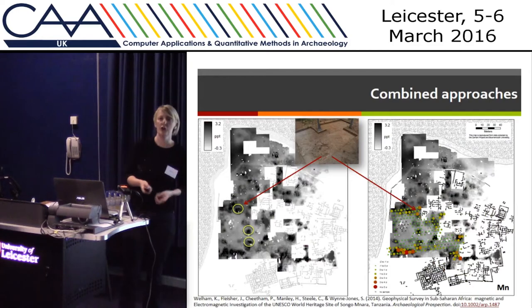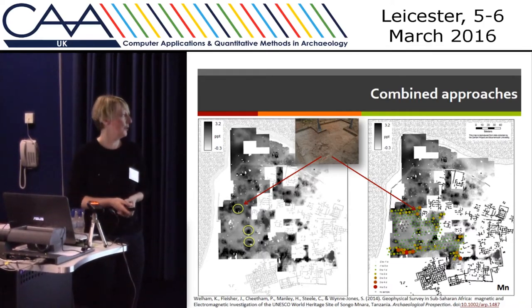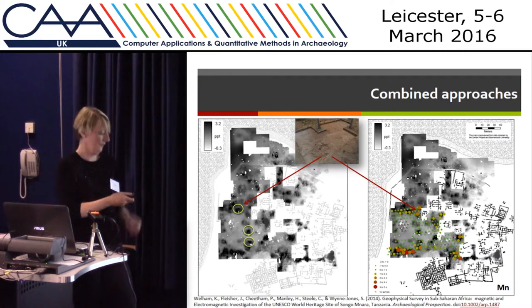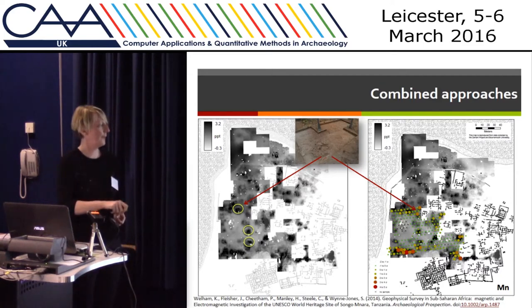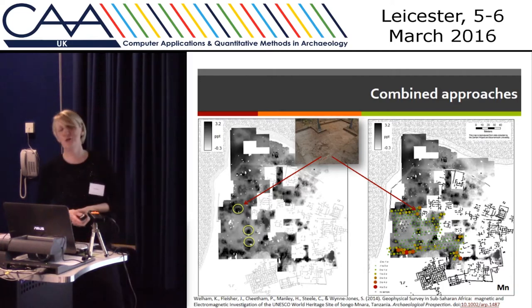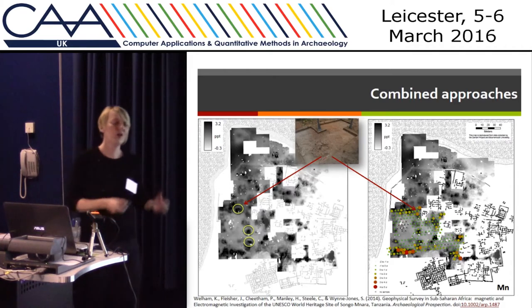The combination of geophysics and geochemistry is not a new concept — there have been lots of fantastic projects that have used it. For example, in Tanzania on the Islamic stone town, an electromagnetic survey revealed a hidden population of people living on the site who were previously unknown. Their wattle and daub huts were identified, and the geochemistry told us about what those people were doing in those huts — how they were keeping areas clean, possibly sweeping and using them for shell working.